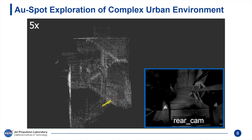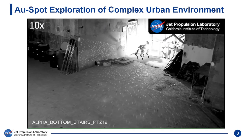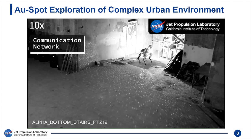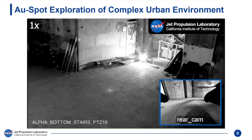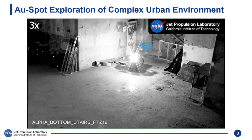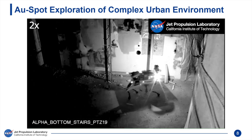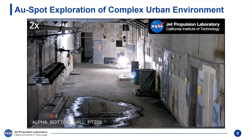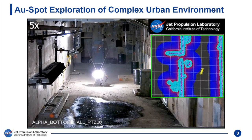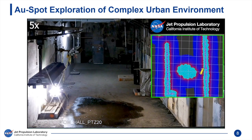Nebula fuses multiple odometry sources to obtain Spot's state estimate, which is robust to perceptual challenges caused by obscurance, environment self-similarities, and jarring motions. The odometry estimate is used to spatially integrate LiDAR points to form a local map. Communication is challenging in subsurface environments opaque to radio waves. Spot sits down before deploying a communication node from a safe height. Nodes are deployed at strategic locations to enable sharing of mission-critical information among robots and the command post. Hazards such as obstacles, holes, and slopes are reliably detected, and Nebula plans paths that avoid these hazardous regions, including detecting a water puddle as a high-risk region and planning a path around it.